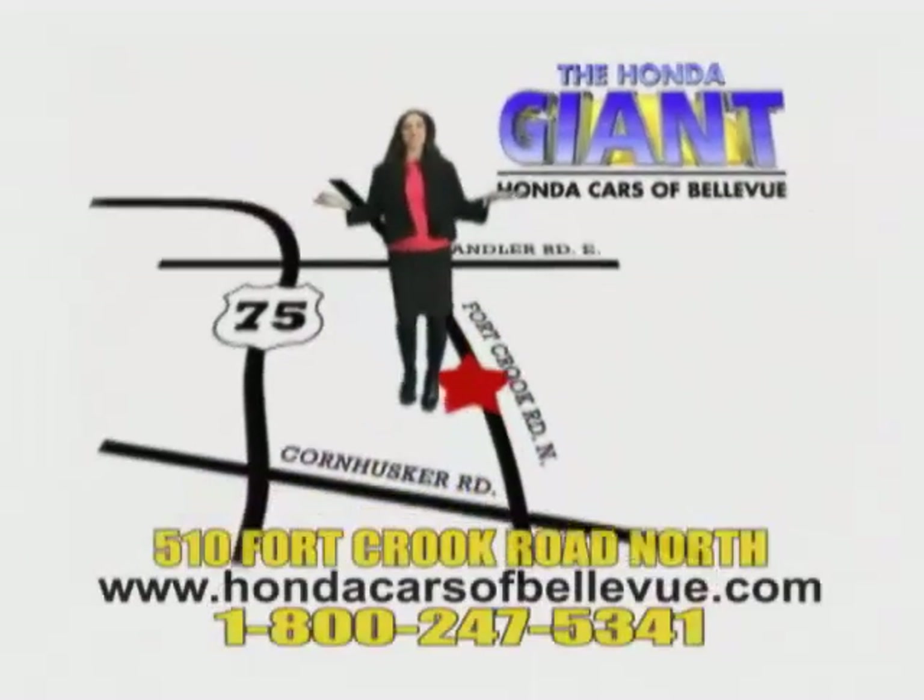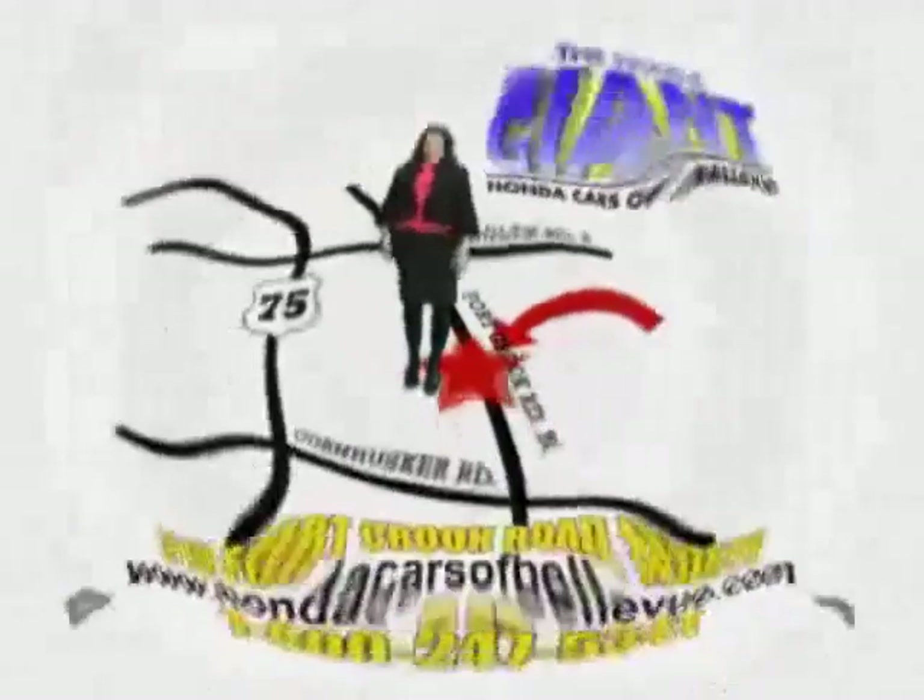Honda Cars of Bellevue — one small step off Kennedy Freeway, one giant Honda savings store.